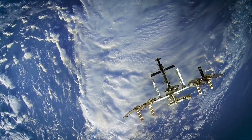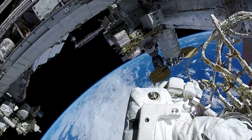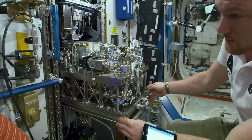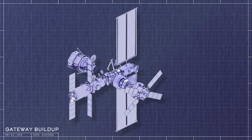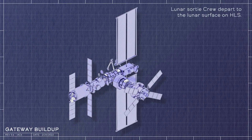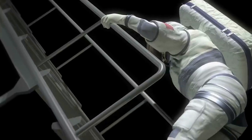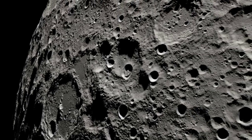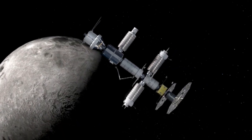The European System Providing Refueling, Infrastructure, and Telecommunications, or ESPRIT, consists of two main elements. The first, named HLCS or Halo Lunar Communications System, ensures communications between Gateway and the Moon. ESPRIT includes a second part named ERM, the ESPRIT Refueling Module, which combines the refueling of the Gateway with a small pressurized module with windows. ERM will provide active refueling of the Gateway with xenon and chemical propellants to extend its life, and also prepare for a reusable lunar lander or deep space transport to Mars. ERM's pressurized tunnel provides wide windows offering a 360-degree view of space, the Moon, and Earth. This pressurized volume will also contain various logistics and other elements for the crew.